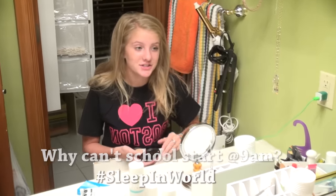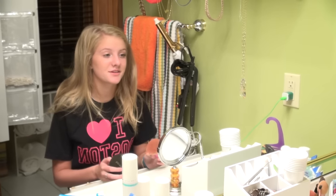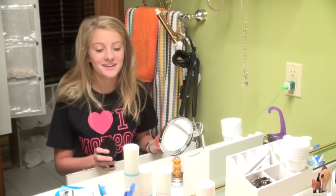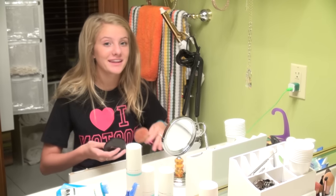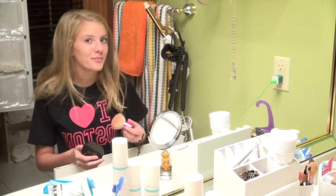I don't wear that much makeup to school because it's early and I'm lazy, so I just kind of go with whatever. It's like 6:30 in the morning and I leave at 7, so I don't have much time to get ready. In the morning I can't really function — I'm in slow mode — so I have to go pretty fast and I don't put on a lot of makeup.